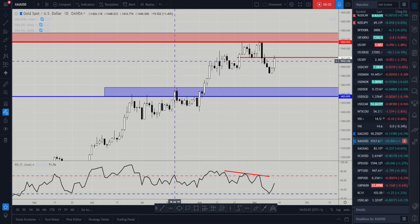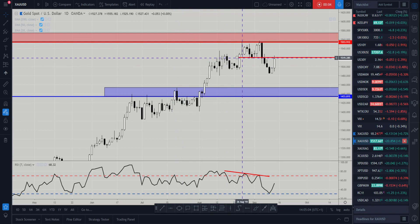Hi and welcome to this Blueberry Markets video update with me, John Kibler, head currency analyst. In this video we're going to go through gold and silver quickly and go over what we expect to happen in the coming day or for the rest of the week.